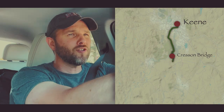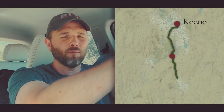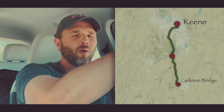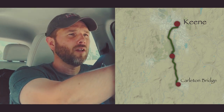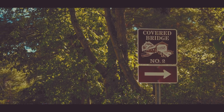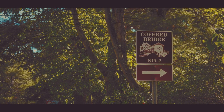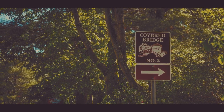New Hampshire has a registry of covered bridges, and each one gets a highway sign that points you off the highway toward the bridge. I have no idea how many of them there are, but these roadside signs are pretty helpful. I think one day it might be a neat road trip just to hit all of them in order or something like that.